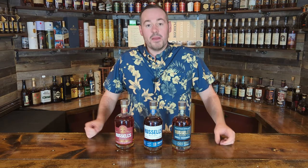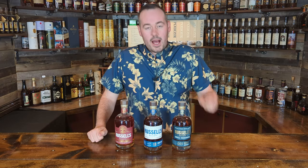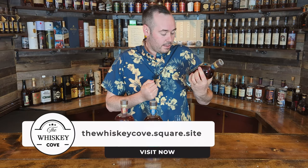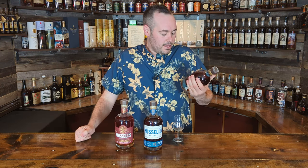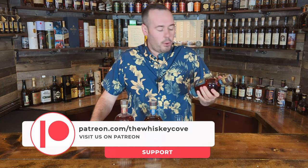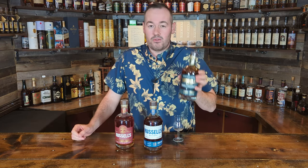All right then folks, let's get straight into this video. So I've been mentioning this blind for quite a while and the time has finally come. We have three Russell's whiskeys here. First, we have the Russell's Reserve Single Rickhouse, matured on floors three and four at Camp Nelson C. The ABV on this is 56.2% and MSRP is about $250, though I paid around $300.